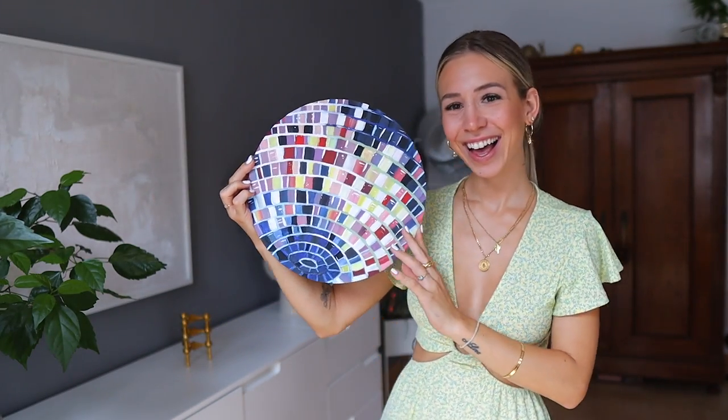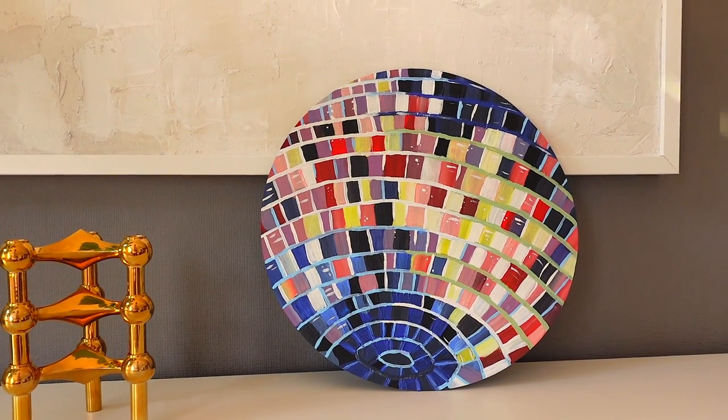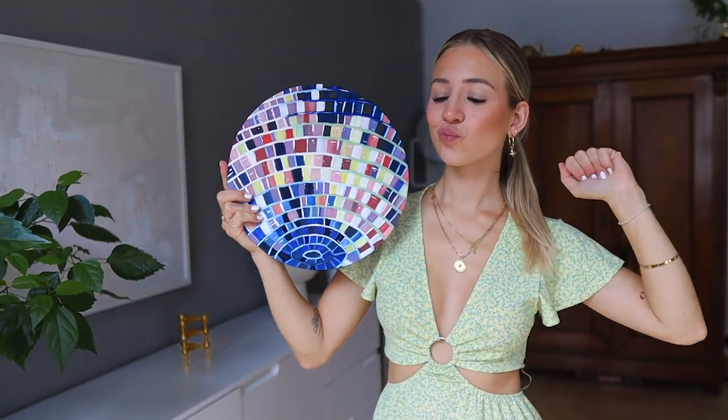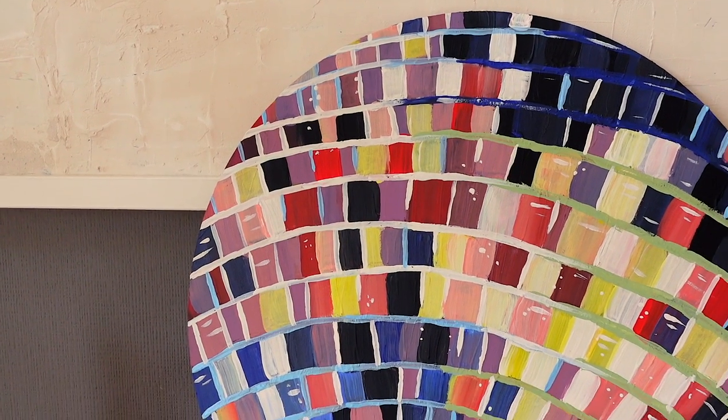This is how my tart plate turned out — it's amazing. Honestly, in the beginning I was really skeptical if this would work on a tart plate, but look at this. It's so cute. I think it really looks like a disco ball, and it's such a fun project. I really hope I inspired you to try it yourself — so you can have a little dance party in your room at home!